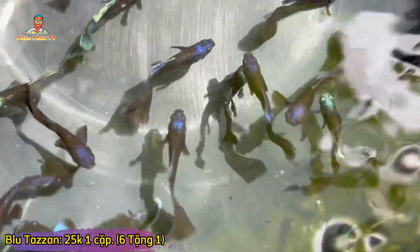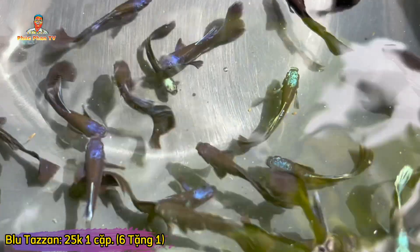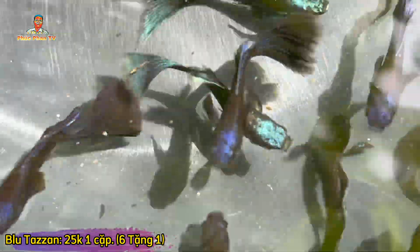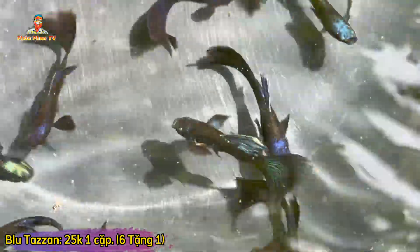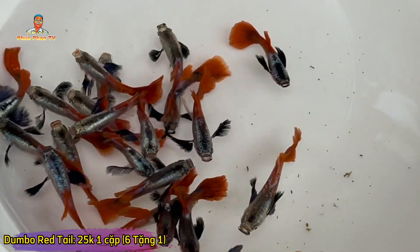Dòng này nuôi top view hay side view cũng đều đẹp. Tiếp theo dòng 25,000 nữa cũng rất đẹp. Lâu lắm mới có loại clip cá này, dòng này gọi là Blue Tật Răng. Đặc điểm là nuôi top view cực kỳ đẹp, nuôi hộp kính cũng được. Nó có màu xanh đen, nhìn dưới ánh nắng thì cái đầu có màu xanh. Blue Tật Răng bên mình chủ yếu sai tầm 2 tháng rưỡi đến 3 tháng, chuẩn bị về đẻ lứa đầu tiên. Nuôi dưới ánh nắng thì đầu lên xanh xanh rất đẹp. Hiện tại còn rất nhiều, 25,000 một cặp, mua 6 cặp tặng 1.